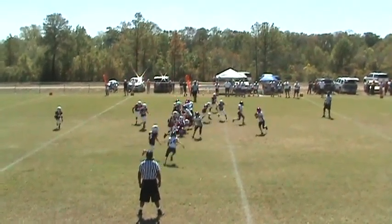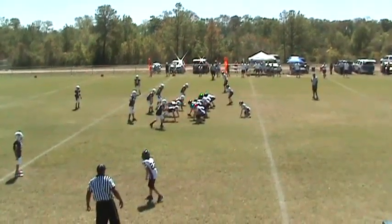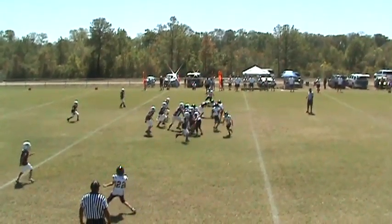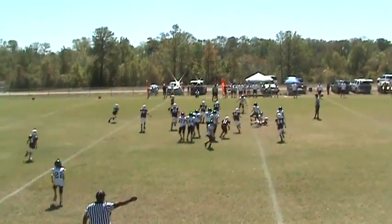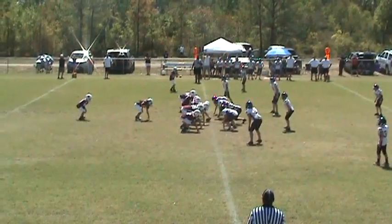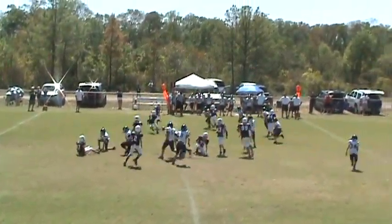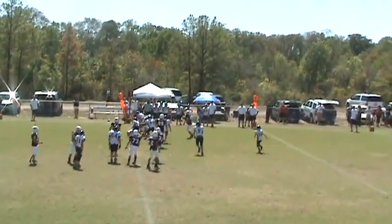Ball snap, we've got a pitch. Puts up front, we've got 22 out wide here. Got a pass, pass is up. Looks like a pitch out to number nine. Ball's loose — he picks it up.